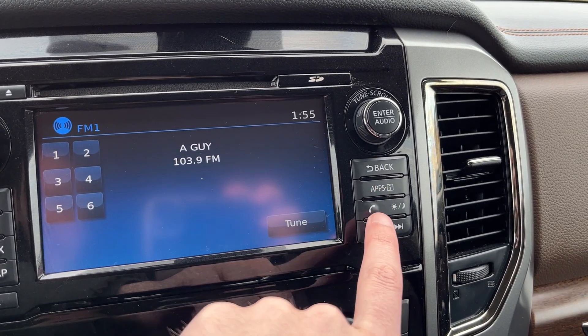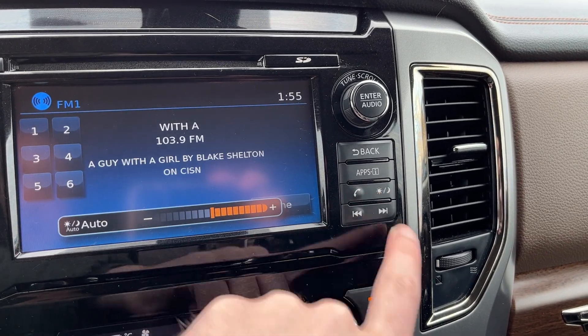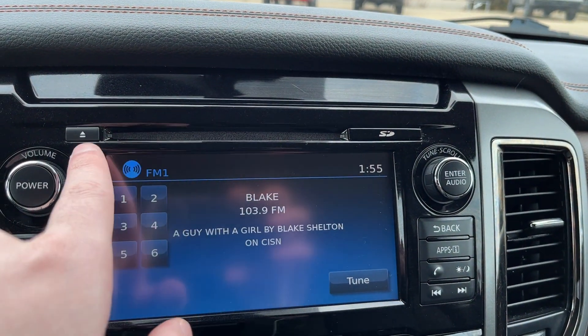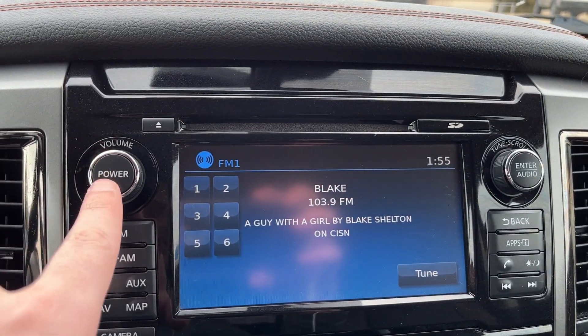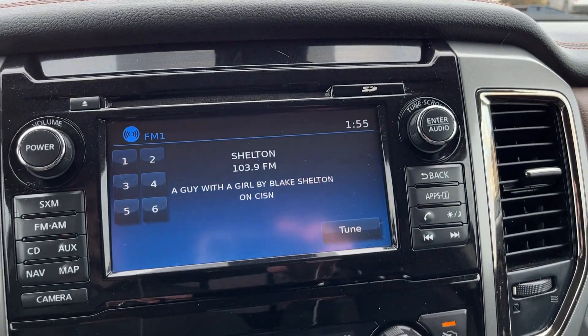On the right-hand side we have back, apps, our hands-free, brightness controls, and then our seek. Above it we have a CD player with our eject on the left, volume and power on the left-hand side, tune, scroll, and enter audio on the right.